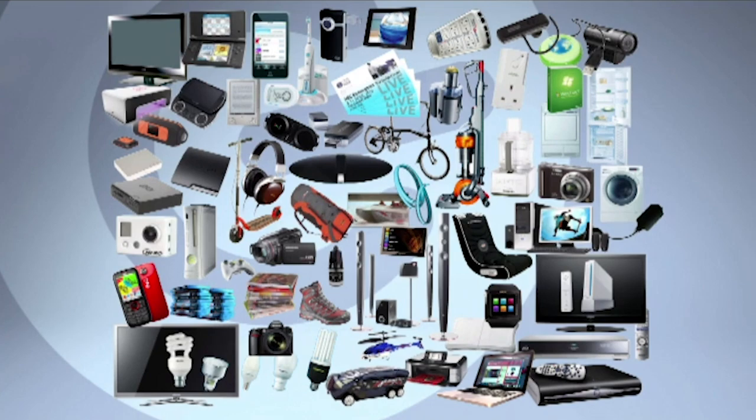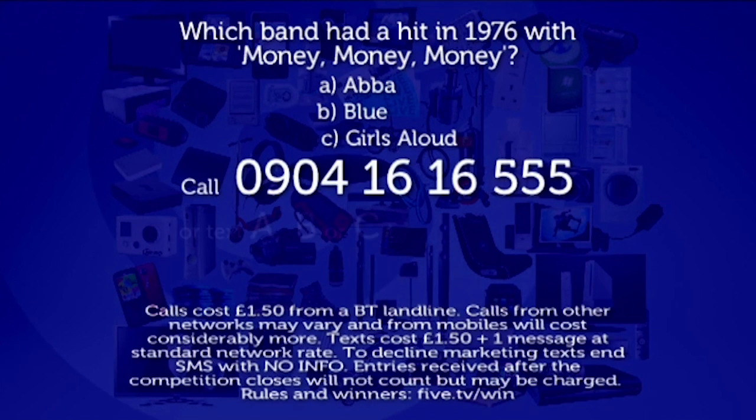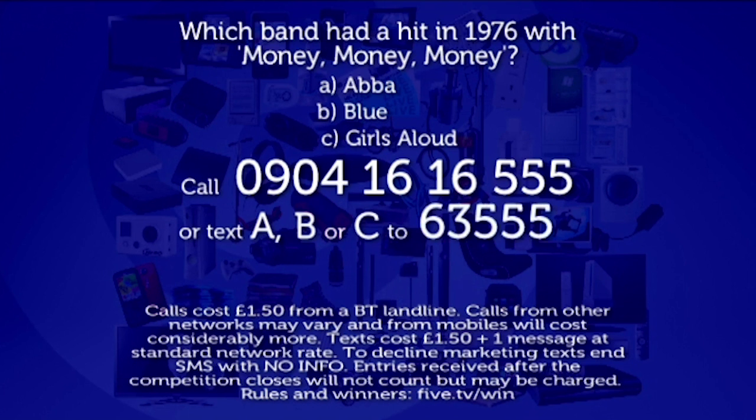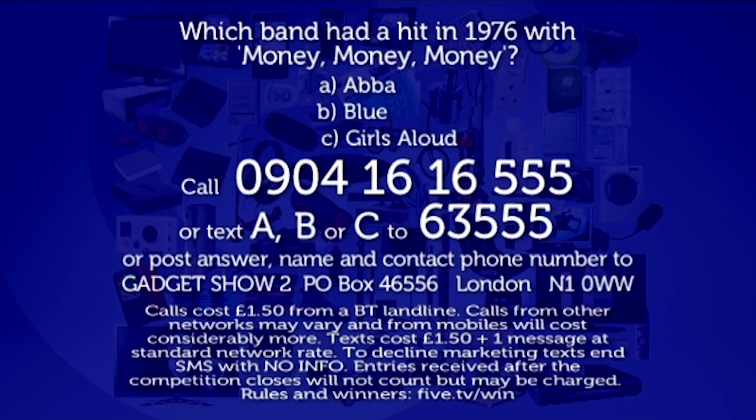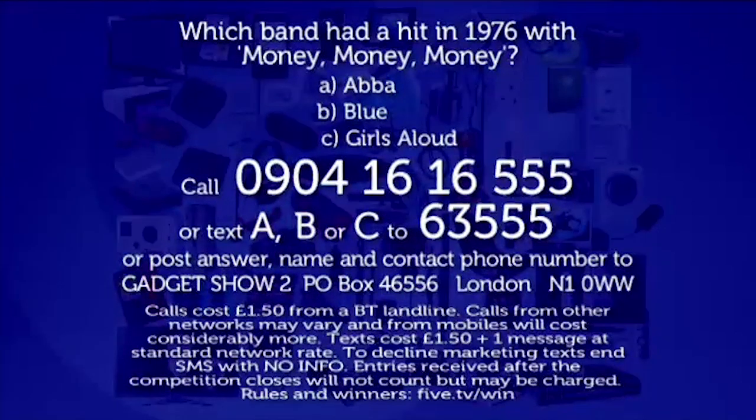To win the chance of winning the lot, you'll need to know the answer to this question: which band had a hit in 1976 with 'Money Money Money'? Was it A: ABBA, B: Blue, or C: Girls Aloud? To enter, call 0904 1616 555, or text A, B, or C to 63555, or send your answer, name, and contact telephone number on the back of a postcard to Gadget Show, PO Box 46556, London N1 0WW. Calls cost £1.50 from a BT landline. Lines close at midday on Monday 15th February.